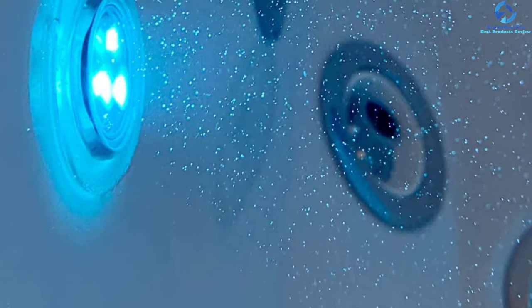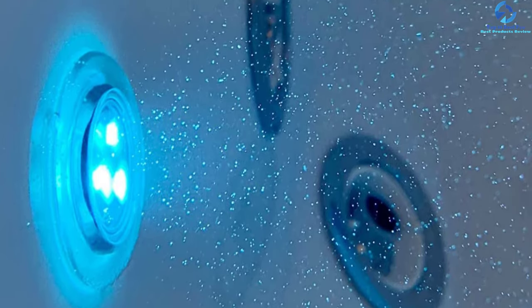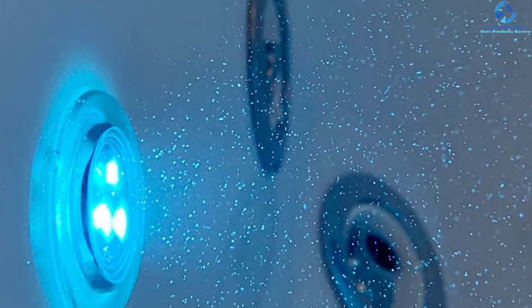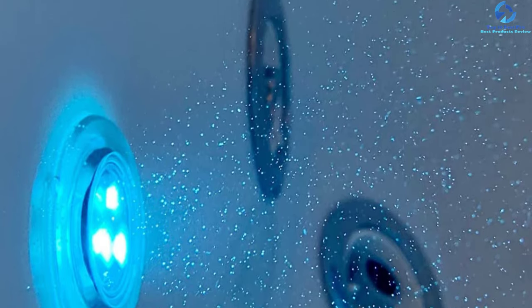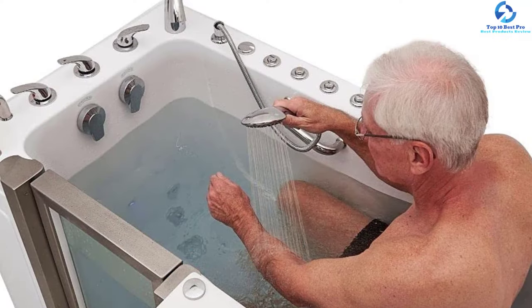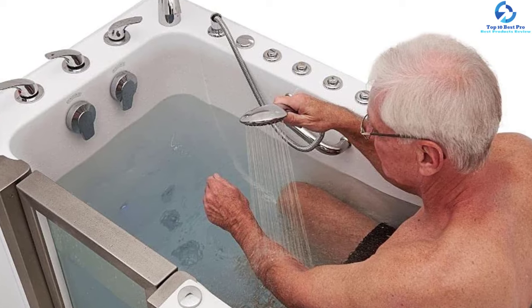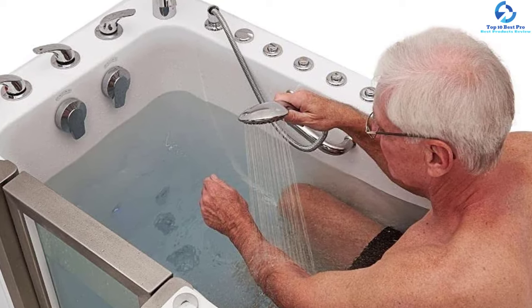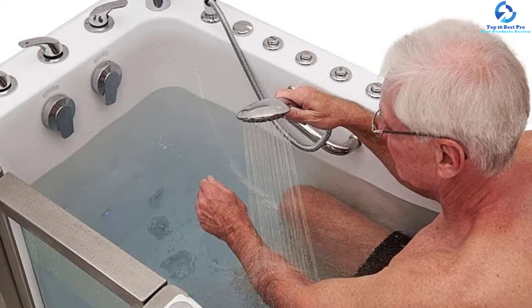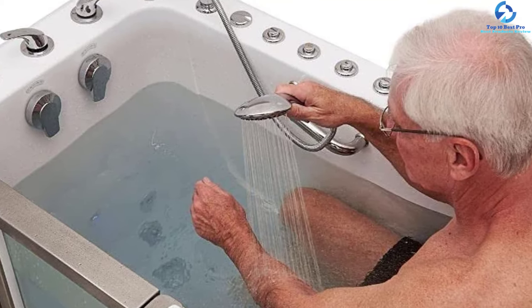It has a wall extension panel for fitting a standard 60-inch opening, along with an end panel for right and left corner installation. You can enjoy a comfortable foot massage without waiting to fill the bathtub. The independent foot massage pump allows you to soothe and stretch the calves, achy feet, and soles without filling the walk-in bathtub.